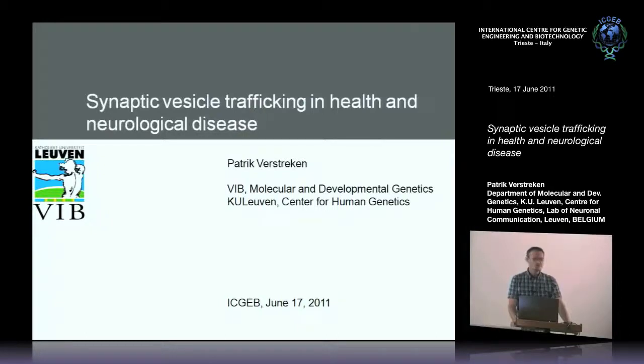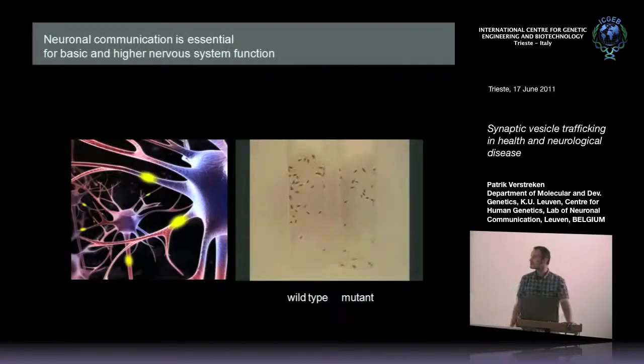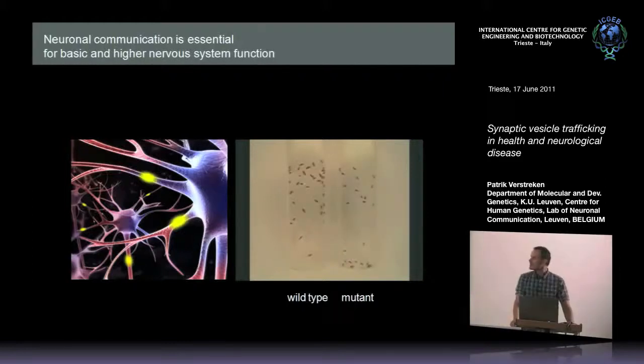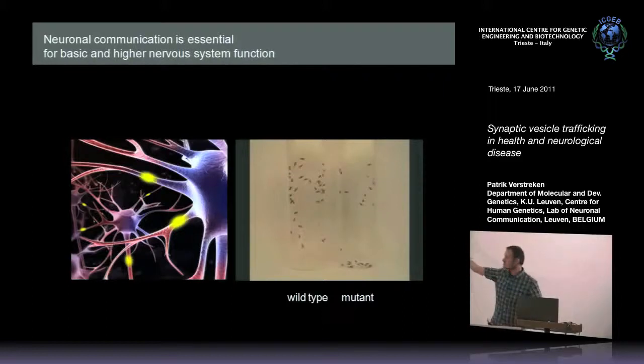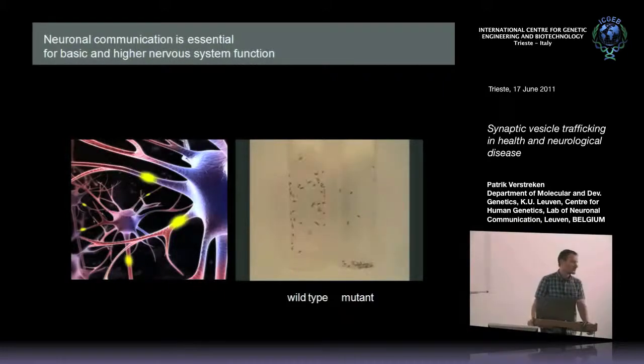To illustrate the importance of synaptic transmission to an organism, I brought a movie of Drosophila flies in which we acutely inactivated synaptic transmission using a mutation in the dynamin gene. You can see that these flies very quickly undergo behavioral changes — they become paralyzed, they undergo seizures, and eventually if we keep on blocking synaptic transmission, they will of course die.